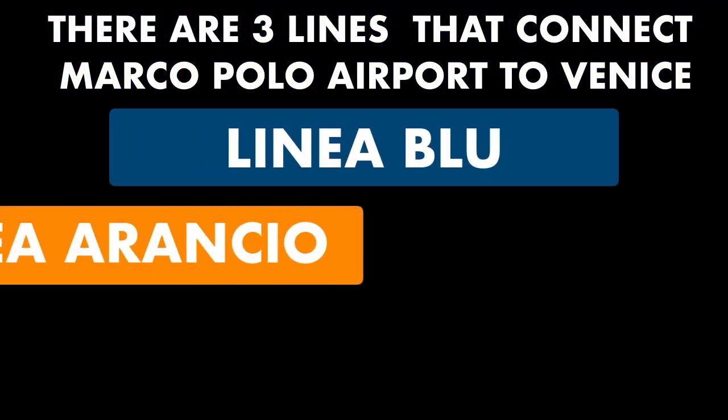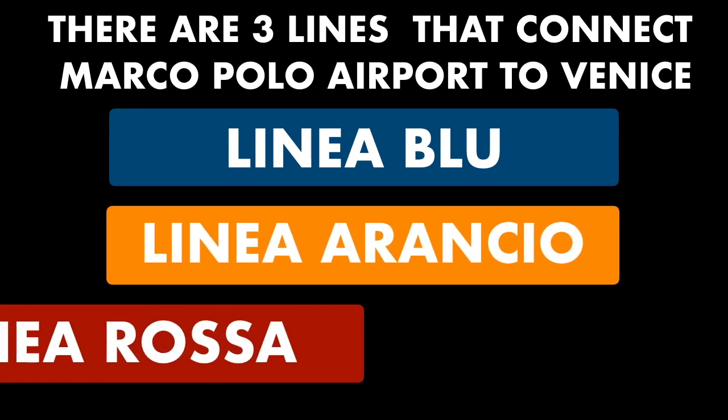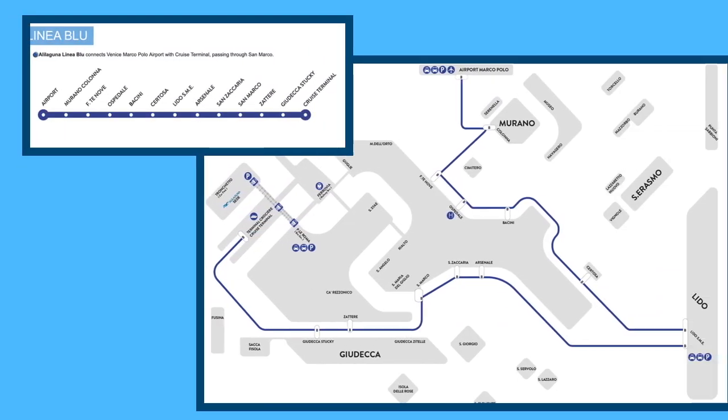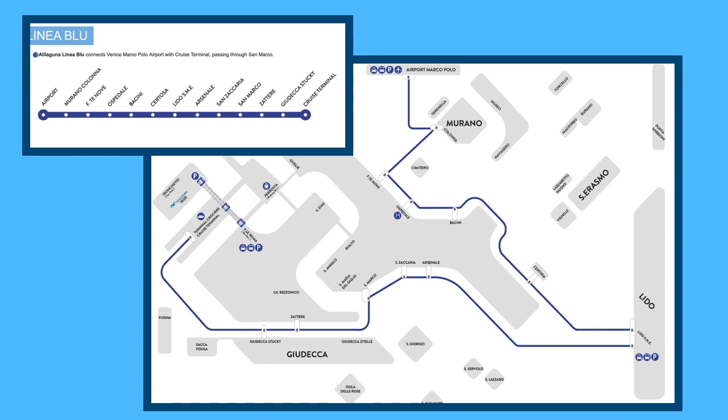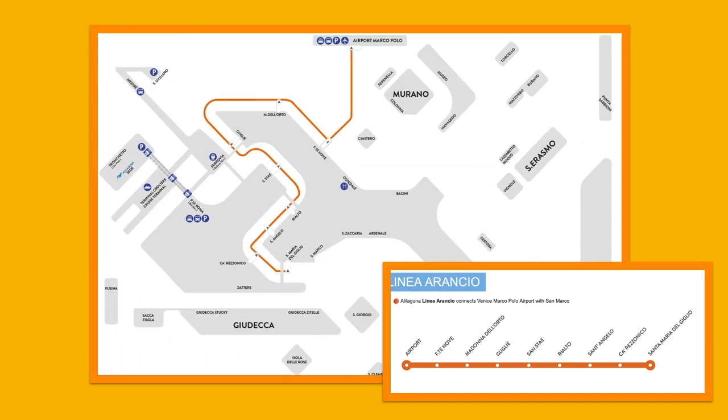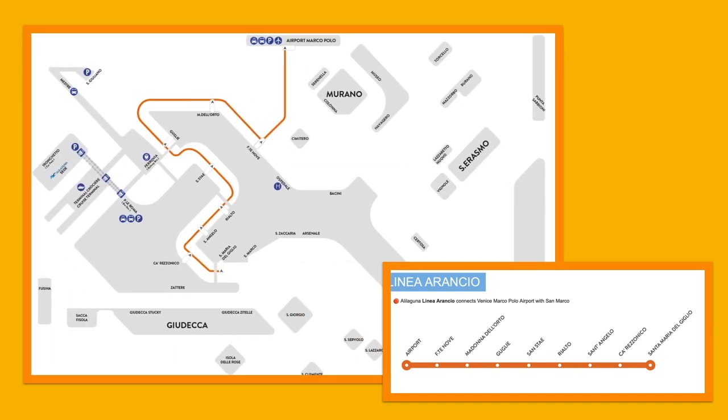There are three lines that go into Venice from the airport: the blue, orange, and red lines. If your accommodation happens to be close to one of the stops, this might be a great option. A one-way ticket costs 15 euro, and 27 euro for a return ticket. Children pay full price. Tickets can be purchased in the arrivals hall of the airport or down at the docks, about a 10-minute walk once outside the airport — just follow the signs.